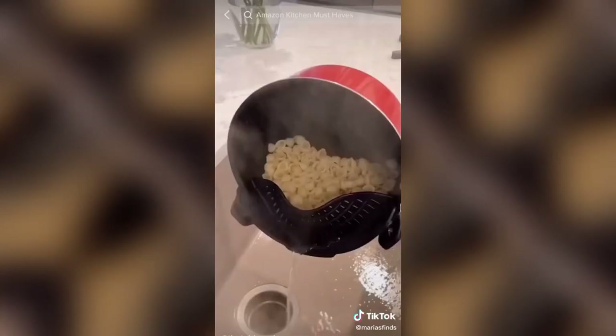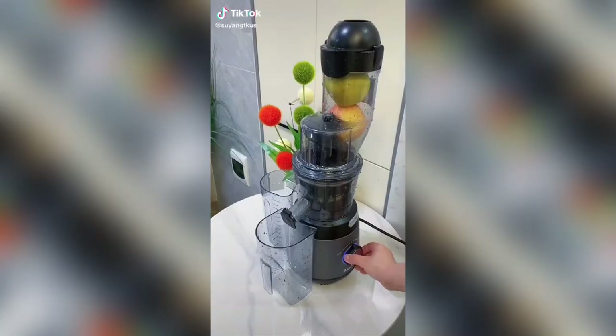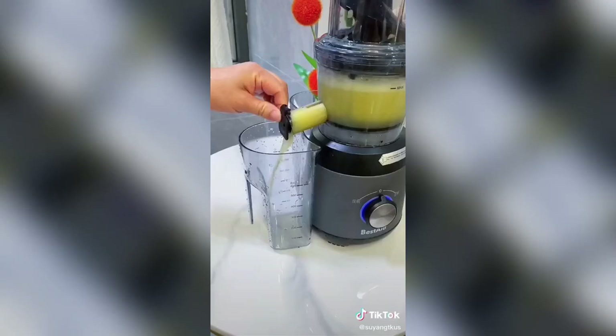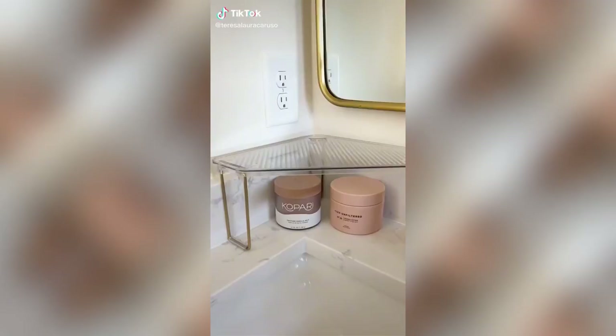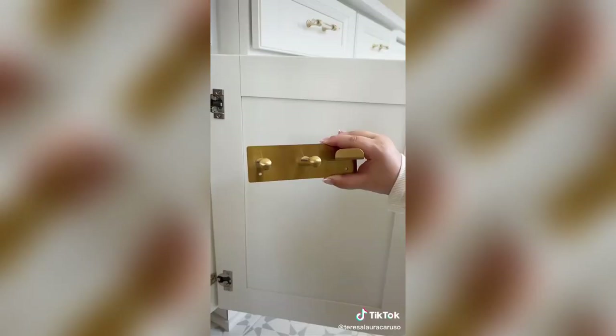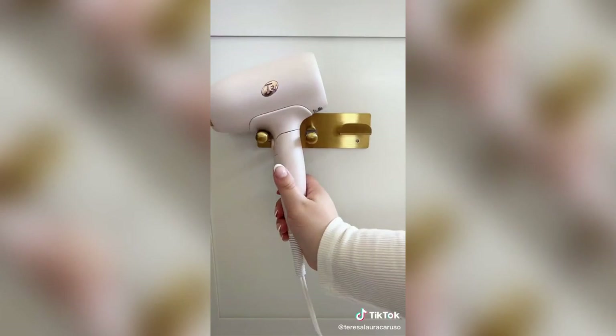Amazon finds! Here are some of my all-time favorite bathroom products from Amazon. If you need extra storage space for your products, these organizers fit perfectly in the corner of your counter and they're stackable too. If you're looking for a place to store your hairdryer, you can stick this right on the back of your cabinet door. It even has a spot to hang the cord.